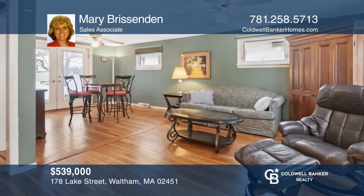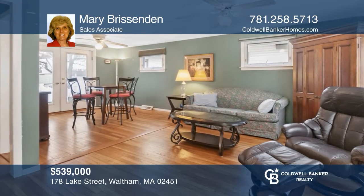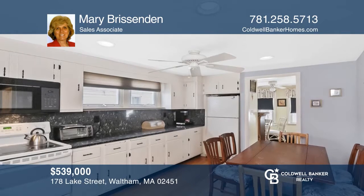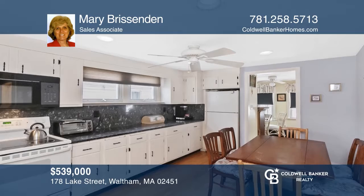This three-bedroom, two-bath home is complete with an eat-in kitchen, partially finished basement, and fenced-in yard. Experience everything this home has to offer by calling Mary Brissenden today.